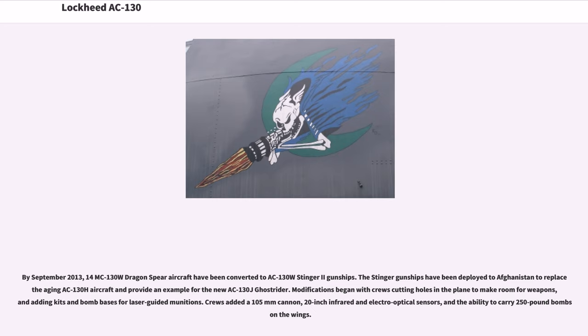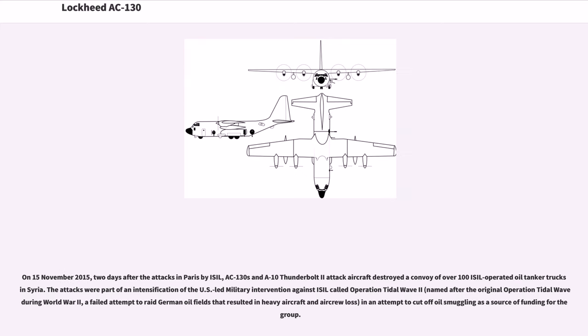Modifications began with crews cutting holes in the plane to make room for weapons, adding kits and bomb bays for laser-guided munitions. Crews added a 105mm cannon, 20-inch infrared and electro-optical sensors, and the ability to carry 250-pound bombs in the wings. On November 15, 2015, two days after the attacks in Paris by ISIL, AC-130s and A-10 Thunderbolt II attack aircraft destroyed a convoy of over 100 ISIL-operated oil tanker trucks in Syria. The attacks were part of Operation Tidal Wave 2, named after the original Operation Tidal Wave during World War II, in an attempt to cut off oil smuggling as a source of ISIL funding.